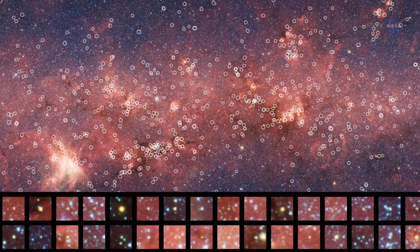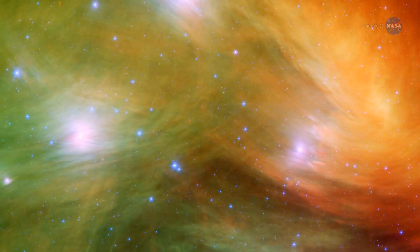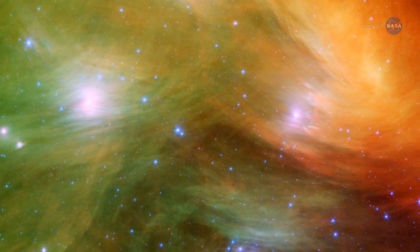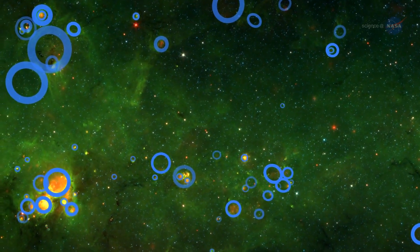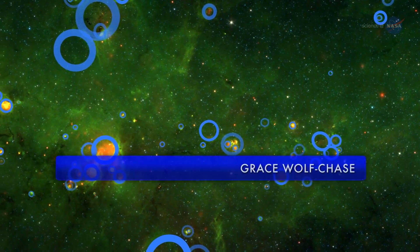For years, volunteers have been scanning Spitzer's images of star-forming regions — places where clouds of gas and dust are collapsing to form clusters of young stars — searching for clues to help professional astronomers understand the process of star formation. The volunteers started chatting about the yellow balls they kept seeing in the images of our galaxy, and this brought the features to our attention, says Grace Wolfchase of the Adler Planetarium in Chicago.